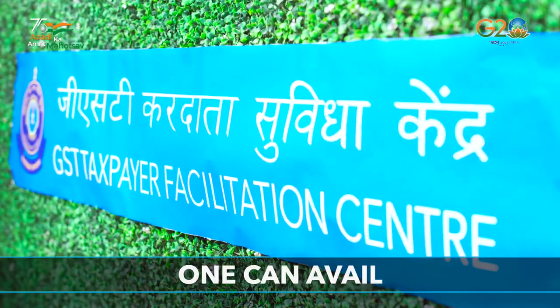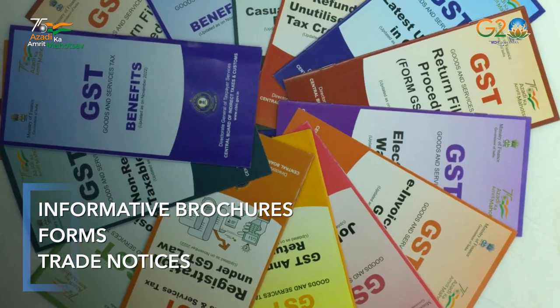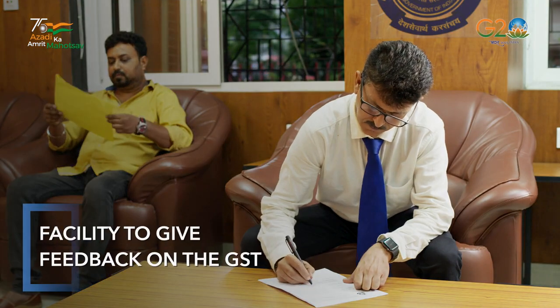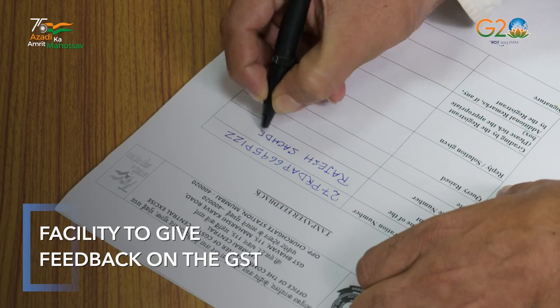At these centers, one can avail informative brochures, forms and trade notices, and guidance on legal provisions. A facility to give feedback on the GST is also provided in these Taxpayer Facilitation Centers.